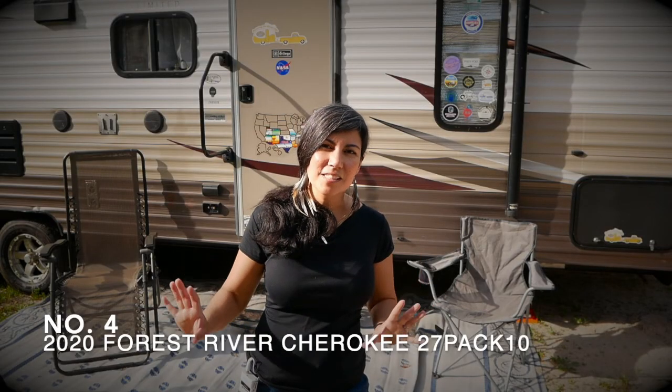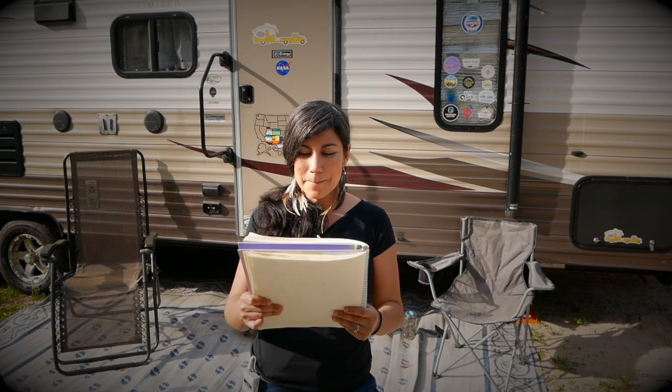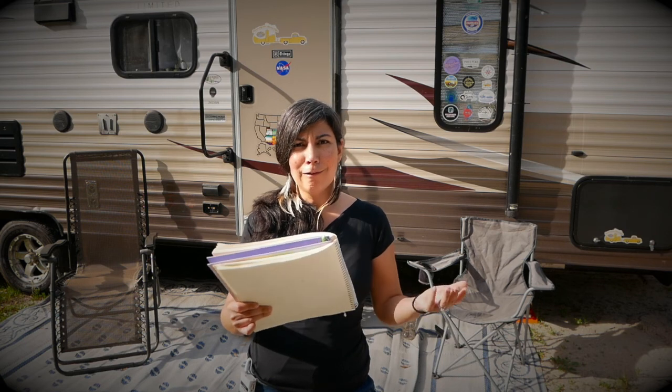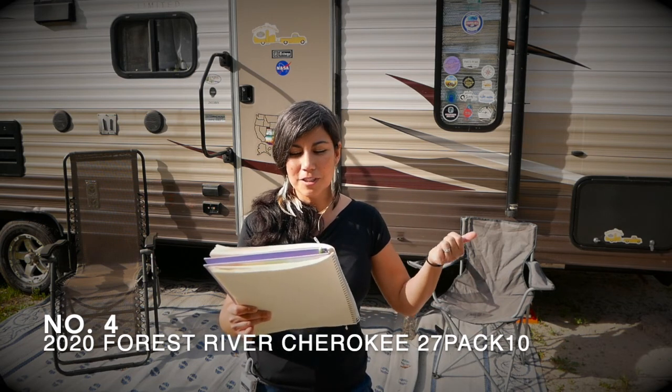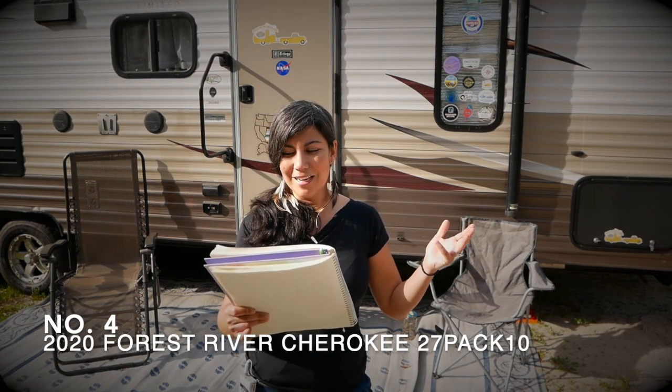We're at number four — the Forest River Cherokee Wolf Pack Platinum travel trailer 27 Pack 10 toy hauler. Forest River comes up with really long, intricate names — so I'm reading it off a piece of paper. The key thing to remember is: Forest River Cherokee 27 Pack 10 toy hauler.